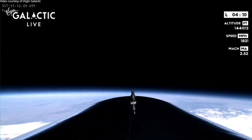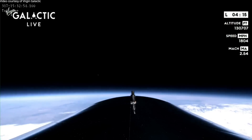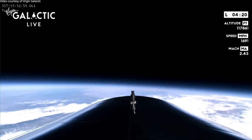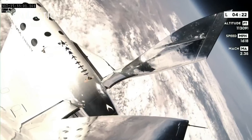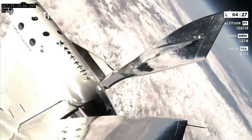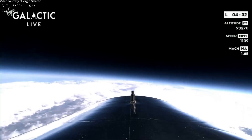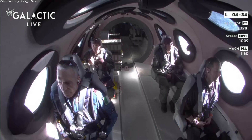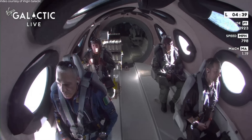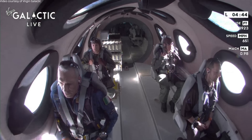We're currently at Mach 2.5. Incredible. And just back to 1 G as we begin reentry. Those views are just absolutely amazing. For reentry, we're now at about 3.6 Gs for those on board. The crew will orient the attitude of the spaceship so that when we come out of reentry and feather down, we'll be pointed toward Spaceport.